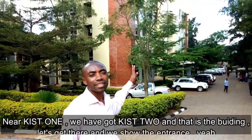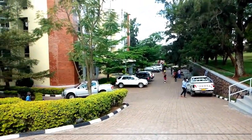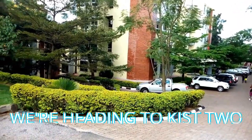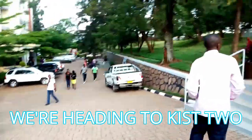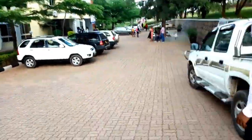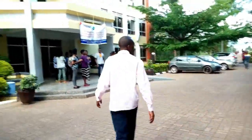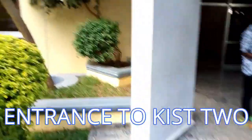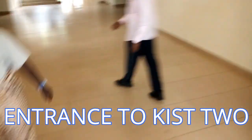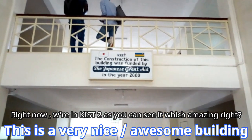Near Kiste One we have also got Kiste Two — this is the building, so let's get there and show you the entrance. Right now we're in Kiste Two, as you can see, which is amazing. This is a very nice building.